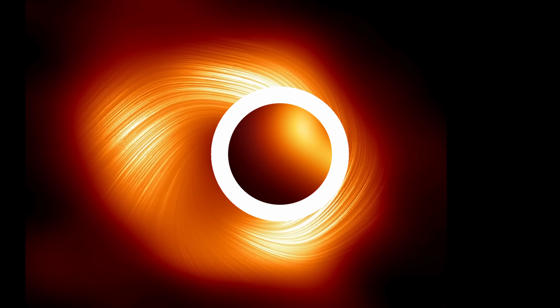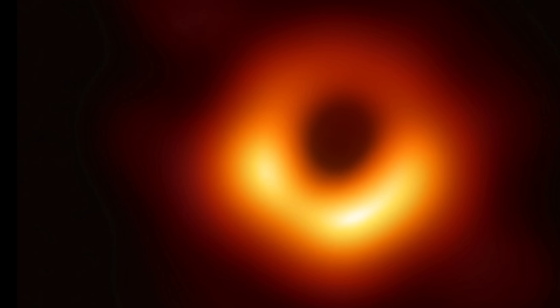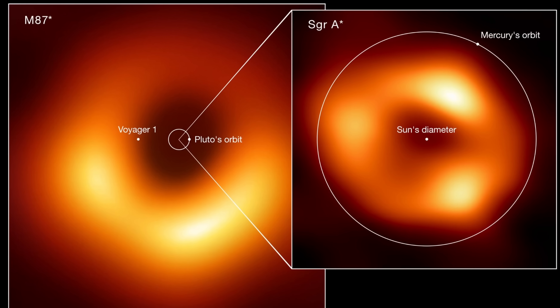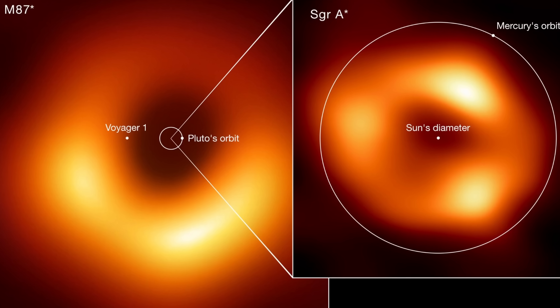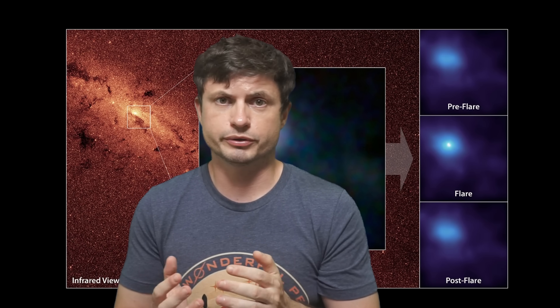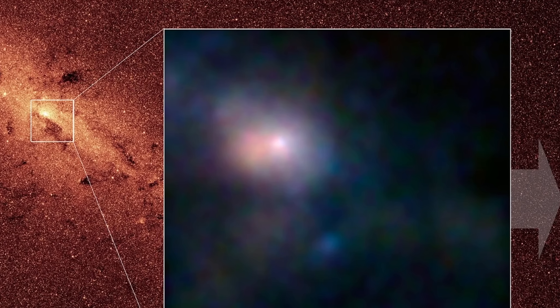Even though this is the closest supermassive black hole to planet Earth, it's not particularly big compared to many other black holes in other galaxies. Here the mass is just over 4 million solar masses, whereas the black hole in the middle of the M87 galaxy is actually closer to 6 billion solar masses — a tremendous difference. Here's a really intriguing visualization showing this size comparison. But because Sagittarius A* is only 26,000 light years away from us, which is relatively close when it comes to black holes, it allows us to see a lot of additional details that would be invisible for any other black hole.